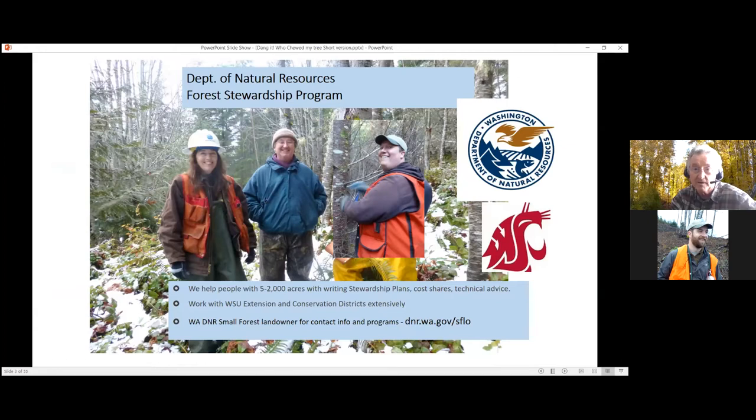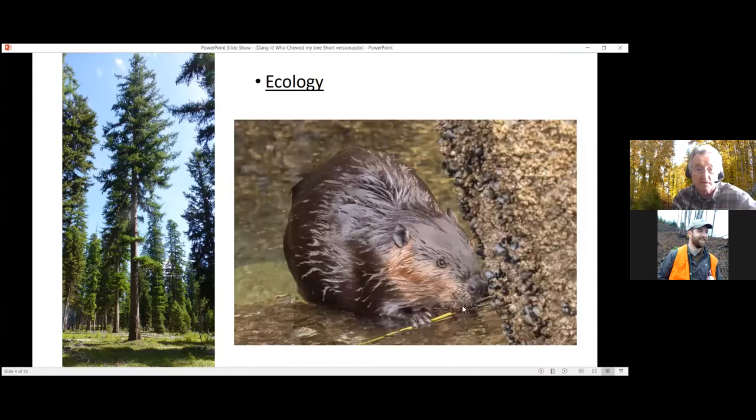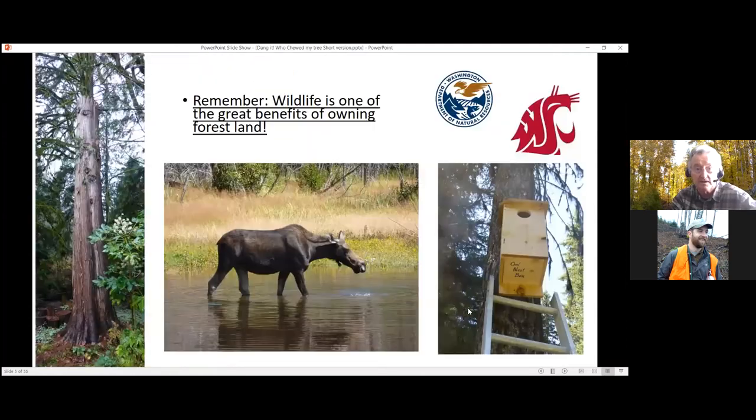Remember ecology — through photosynthesis, plants are the basis of most of our ecology, and there are a lot of animals that eat plants. All animals ultimately are dependent on plants, and forests are made out of plants. Wildlife is indeed one of the great benefits of owning forest lands — providing wildlife habitat is always in the top three values in surveys.